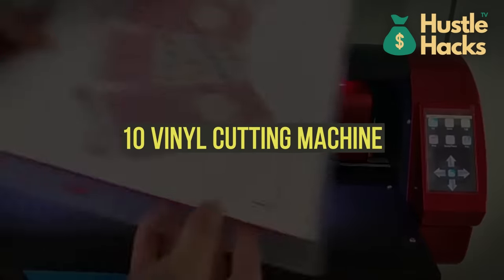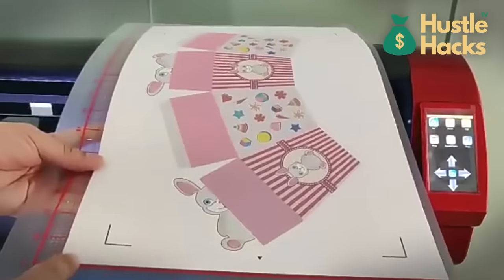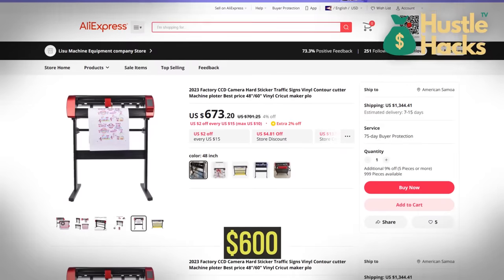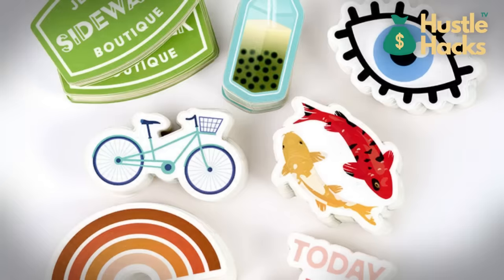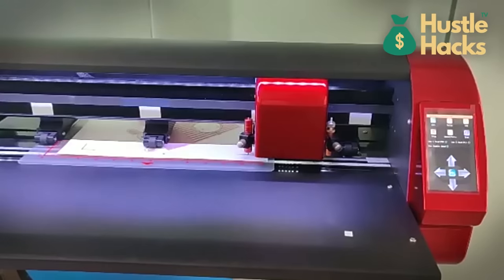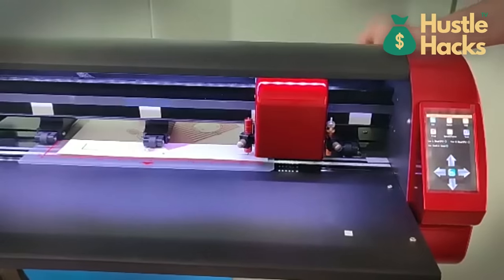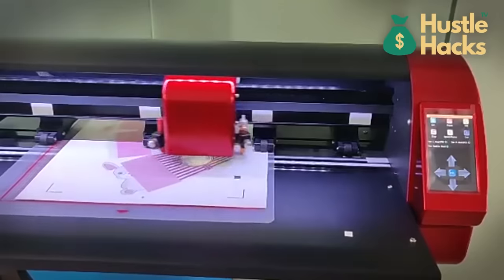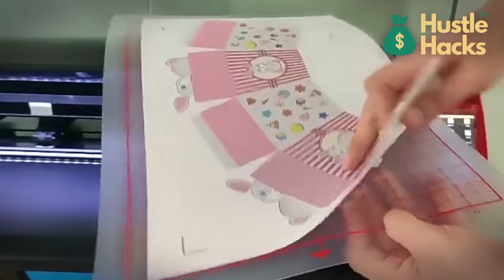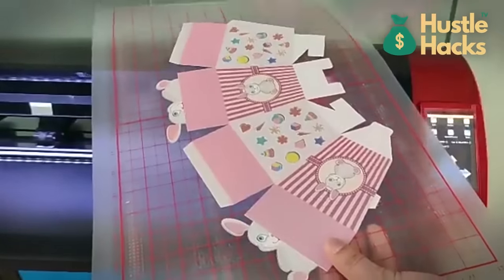Machine number ten: vinyl cutting machine. Moving on to the vinyl cutting machine, available for a cost of approximately $600. Whether you want to create custom stickers, decals, or apparel, this machine has you covered. Starting a vinyl cutting business can be both fun and profitable. The customization possibilities in this industry are virtually limitless, from creating custom apparel designs to offering vinyl decal services for businesses and individuals.